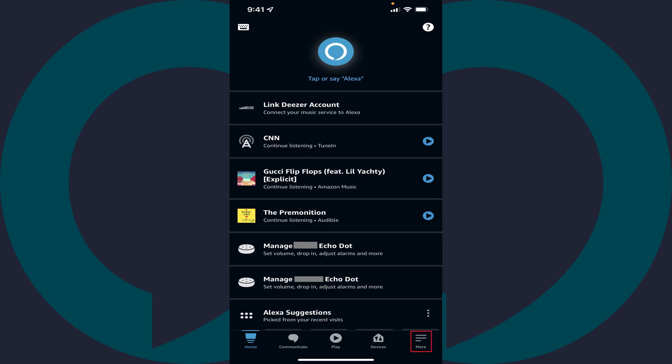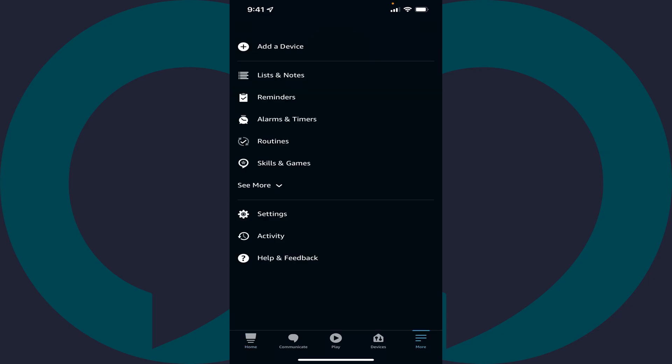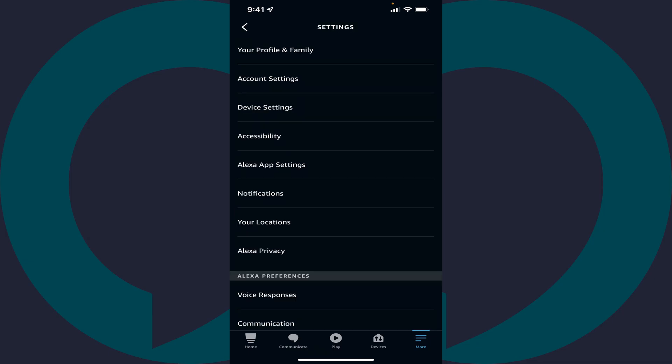Step 2. Tap More at the bottom of the screen. A menu is displayed. Step 3. Tap Settings. The Settings screen is shown.